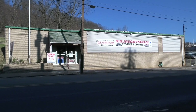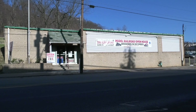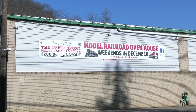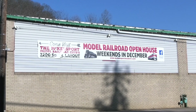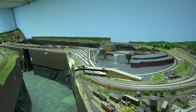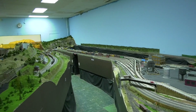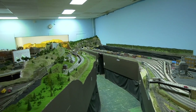Hey, this is DJ from DJ's Trains on YouTube. Around Christmas time every year, I like to go to the McKeesport Model Railroad Club for their open house. It's open on the weekends in December, and they have a 2200 square foot HO train layout that I think you're really going to like. So let's take a look at some of the video I shot.